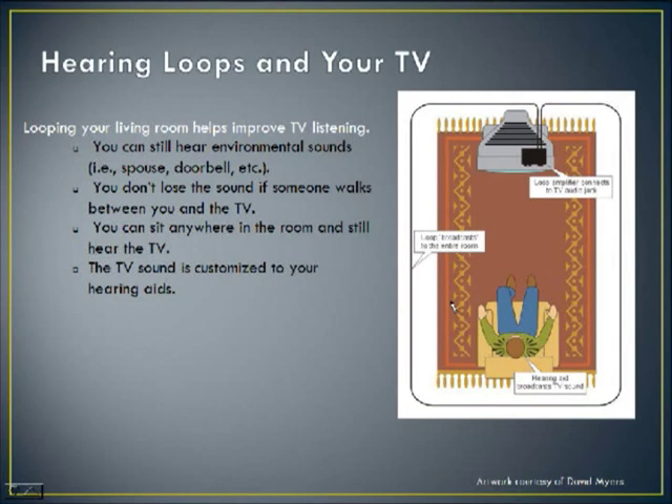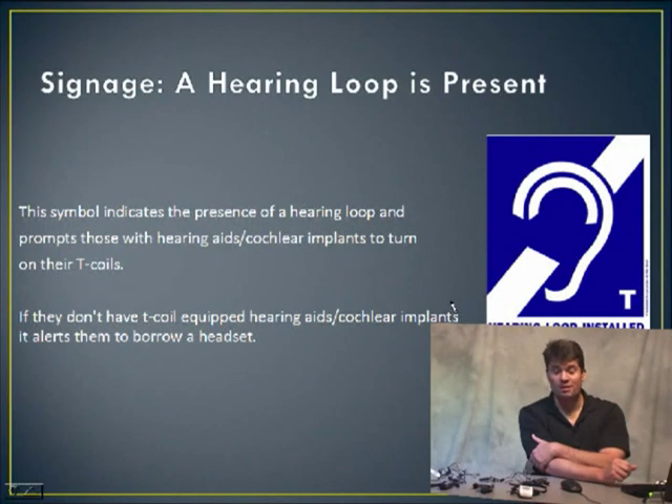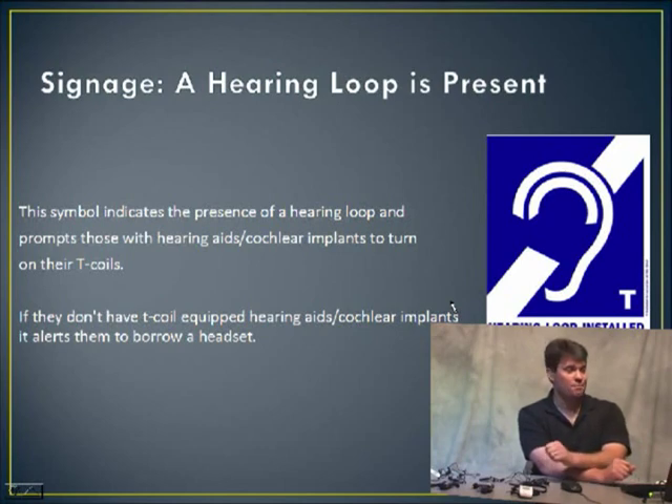From this point on, the slides are from Loop America — the program working to create more looping in public settings: stadiums, theater halls, meeting rooms. We even have a project right now working at the Utah State Capitol trying to get some looping going. How do you know if a room is looped or has the ability to use the telecoil? A lot of times you'll see the common graphic of an ear with a line through it, and notice the little T on the bottom right side — that tells you the room is looped and ready for telecoil use.